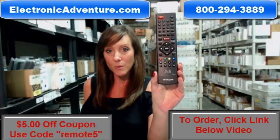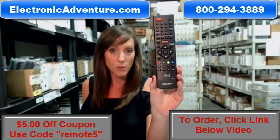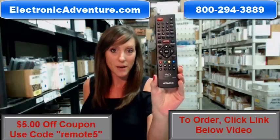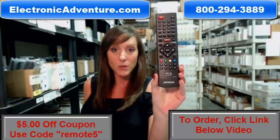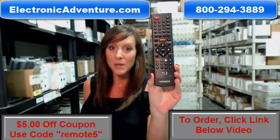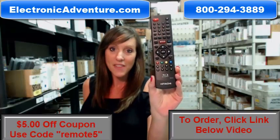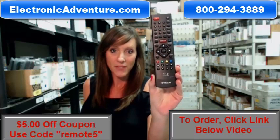Go ahead and buy your new remote today, and save $5 off your order just by entering the coupon code REMOTE5 at checkout. There's a link below where you can complete your transaction online. But if you're more comfortable shopping over the phone, somebody will be there to assist you. Thank you for watching our video today, and thanks so much for shopping with ElectronicAdventure.com.